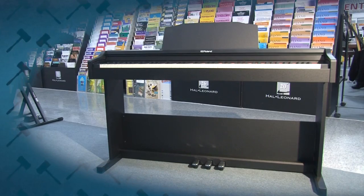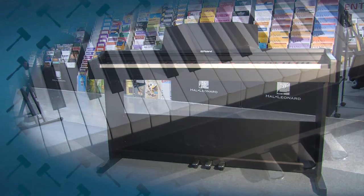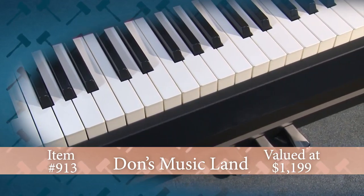Enhance your musical talents with this Roland Digital Piano from Don's Musicland in Peoria. Roland Digital Piano model RP-102EK has a full keyboard with three foot pedals and music stand.